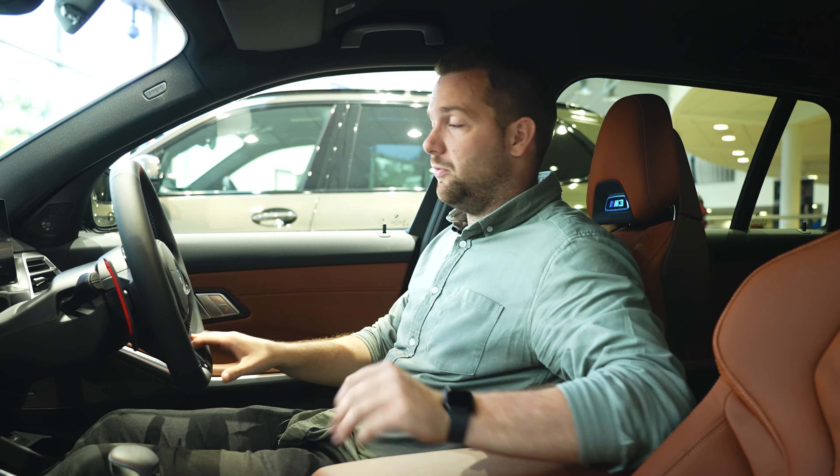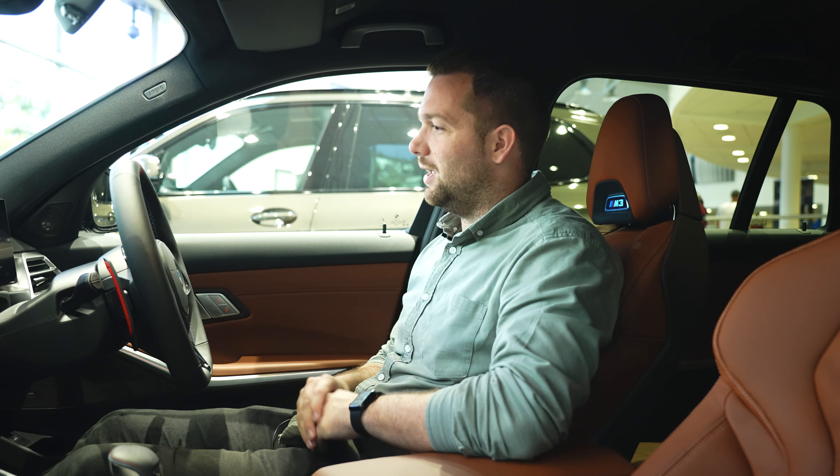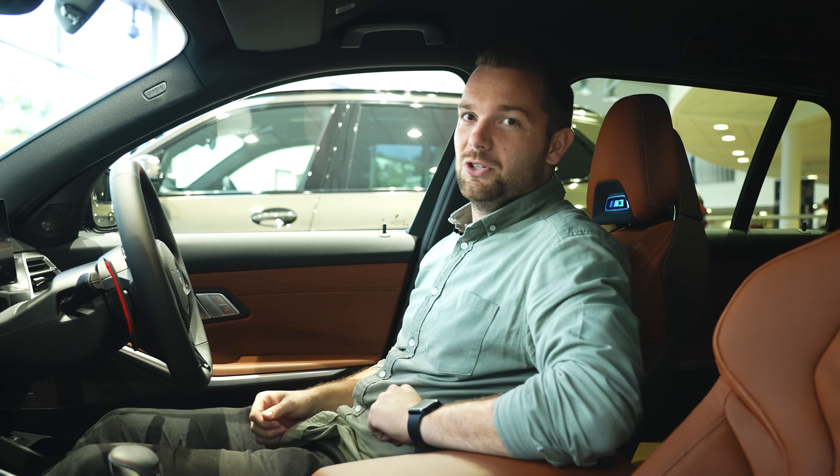If you want any more information on the brand new BMW M3 Touring facelift, or any BMW for that matter, please use the link in the description to contact your nearest Sytner BMW retailer. Please like this video, subscribe to the channel for plenty more content to come, and I'll see you guys again very soon.